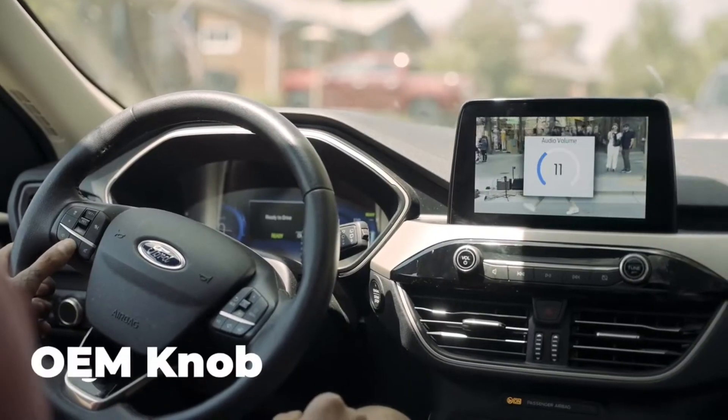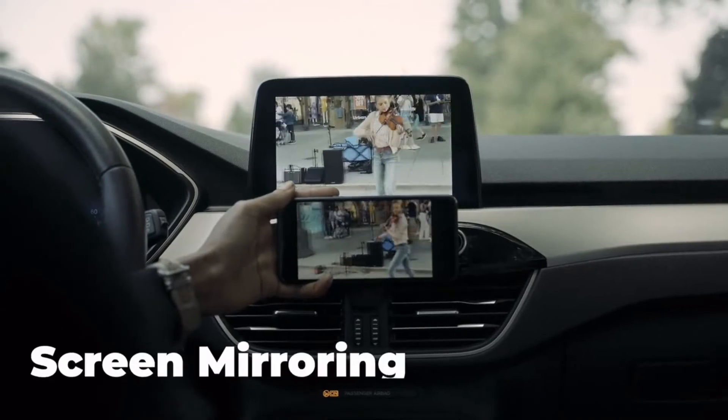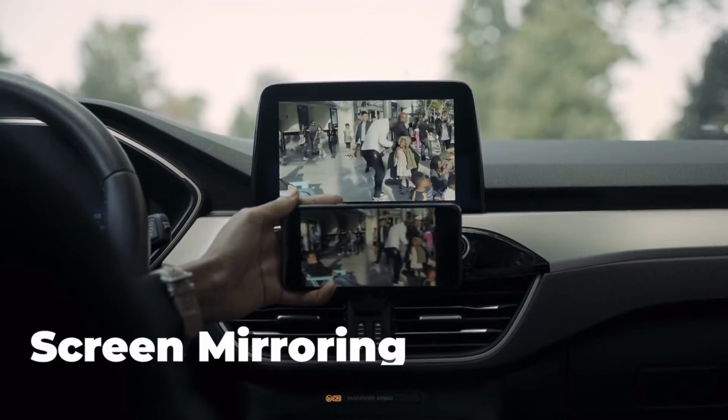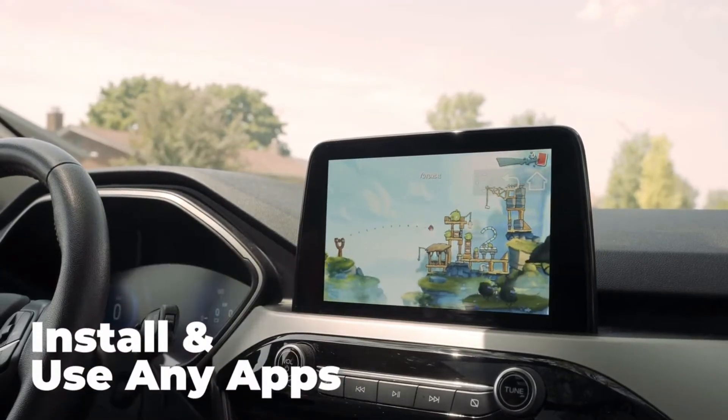Cargenie's integrated system allows you to use your steering wheel controls to operate while safely driving. When safely parked, you can mirror your screen to watch movies or even download and play some games. Have a safe, enjoyable, less complicated drive with Cargenie.